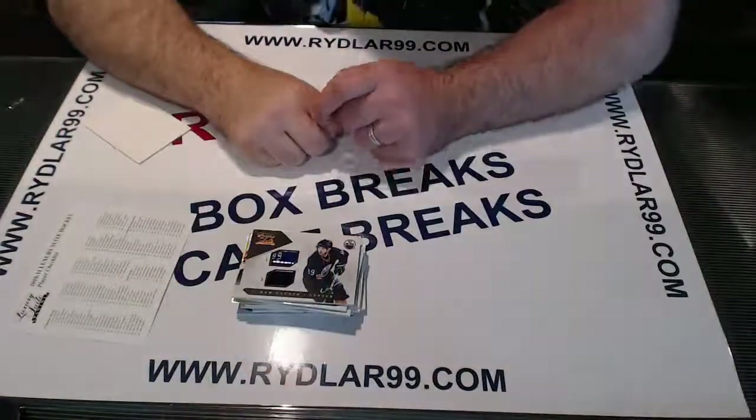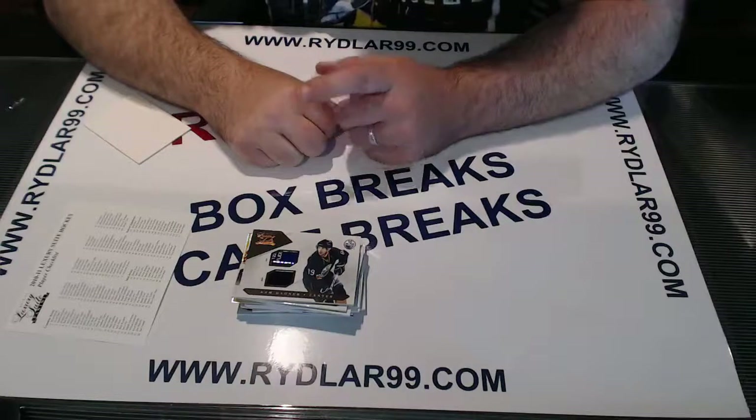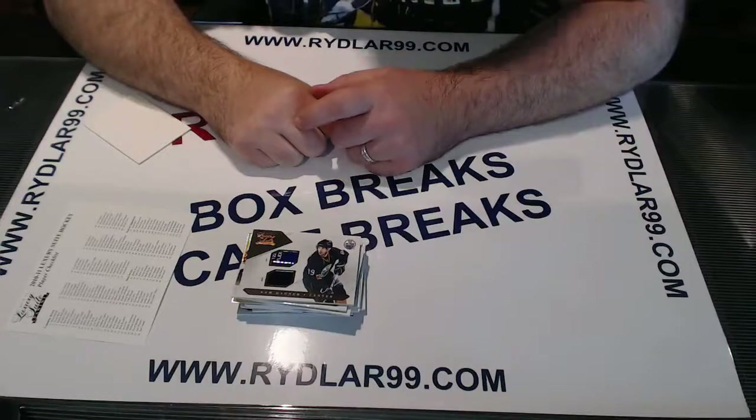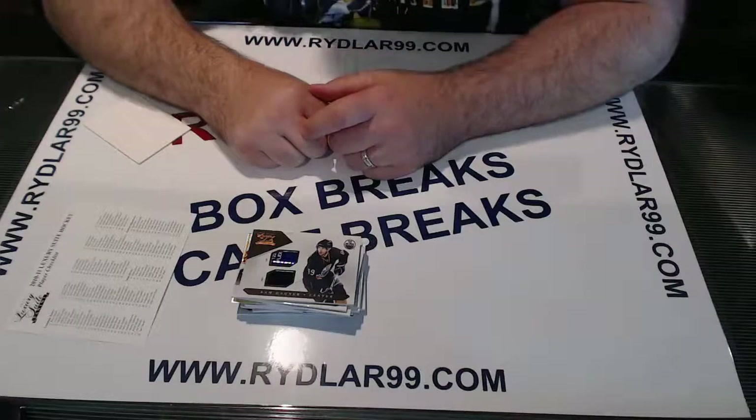That's it for the break. I want to thank everybody for taking part in it. I have no eBay breaks, but I do have lots of off-eBay stuff — Wednesday, Fridays, and Sundays if you want to take part in those. So the first one will be Wednesday. Go to riddler99.com under open breaks, or riddler99.tv — Wednesday at 7 p.m. All right guys, have a good day.